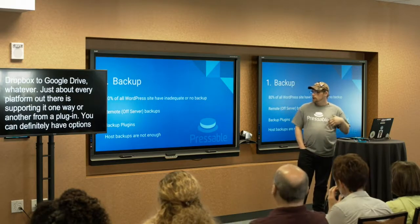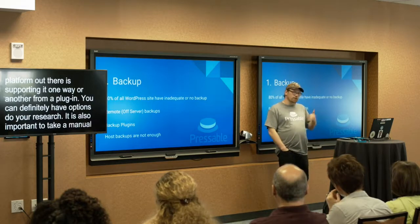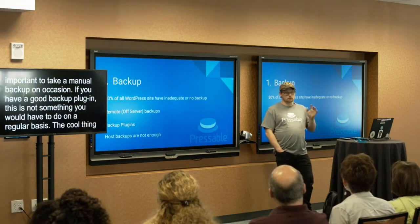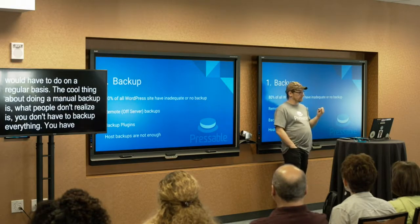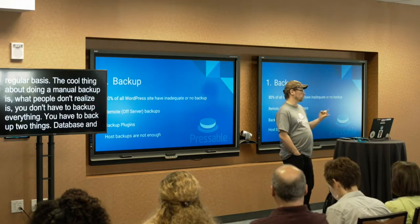It is also important to take a manual backup on occasion. If you have a good backup plugin, this is not something you necessarily have to do on a regular basis. The cool thing about doing a manual backup is that you don't necessarily have to back up everything — you basically need to back up two things: your database and your WP content folder. Because if you have those two things, you can always restore your website.